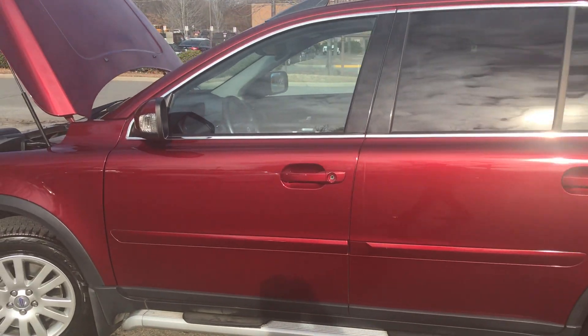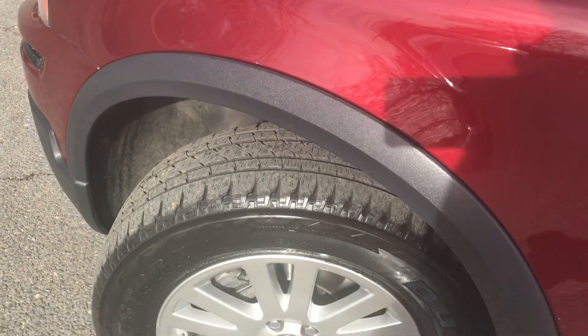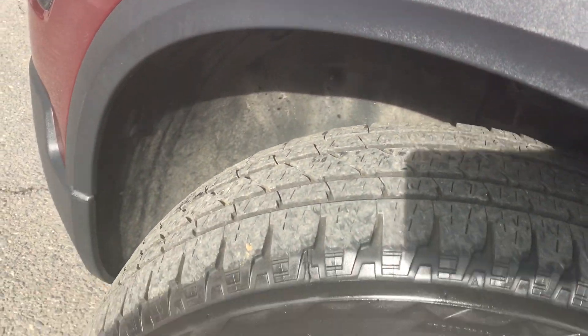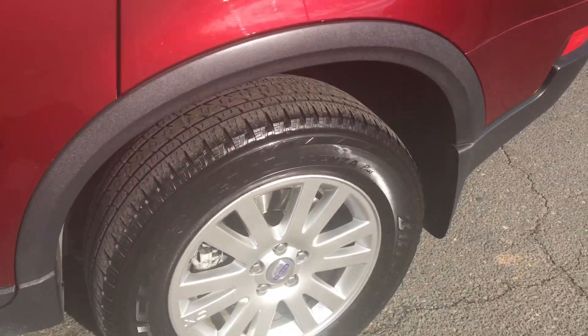First of all, this vehicle has been well maintained and is in great condition. Tires are like new, as you can see — lots of tread. Rims are in great condition. Wow.